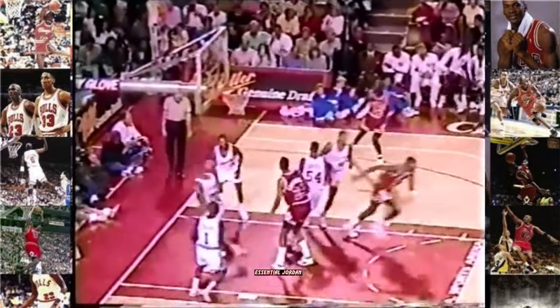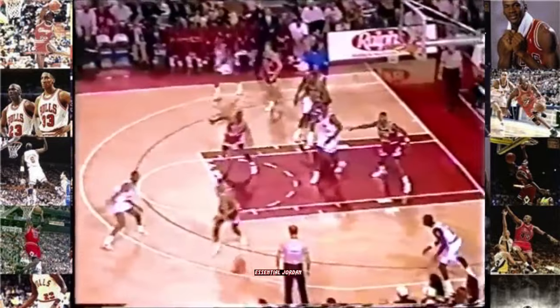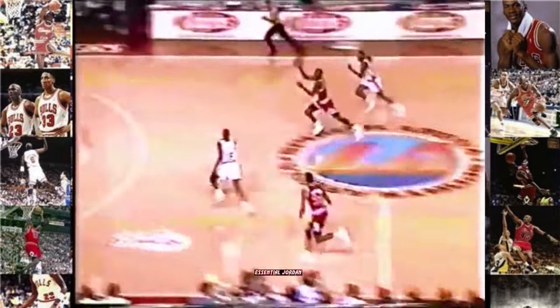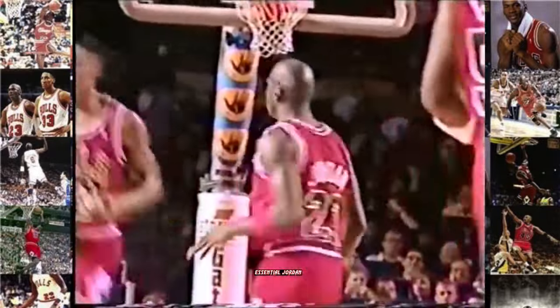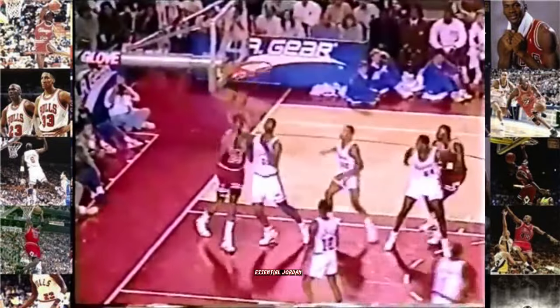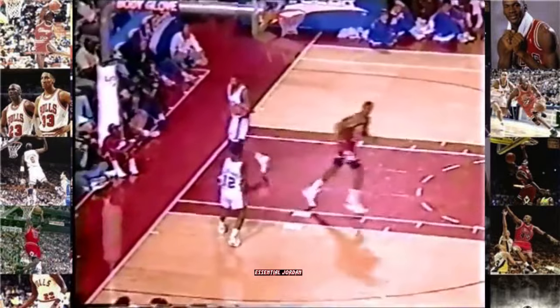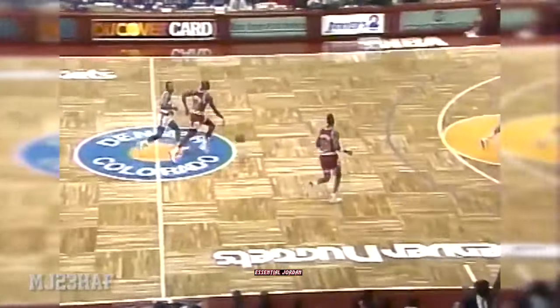Michael, who has not been heard from tonight, might decide to change that at any minute. Stolen by Scottie Pippen over to Michael Jordan — behind the back to Pippen. And there is no movement in their offense. And Michael might just be warming up.